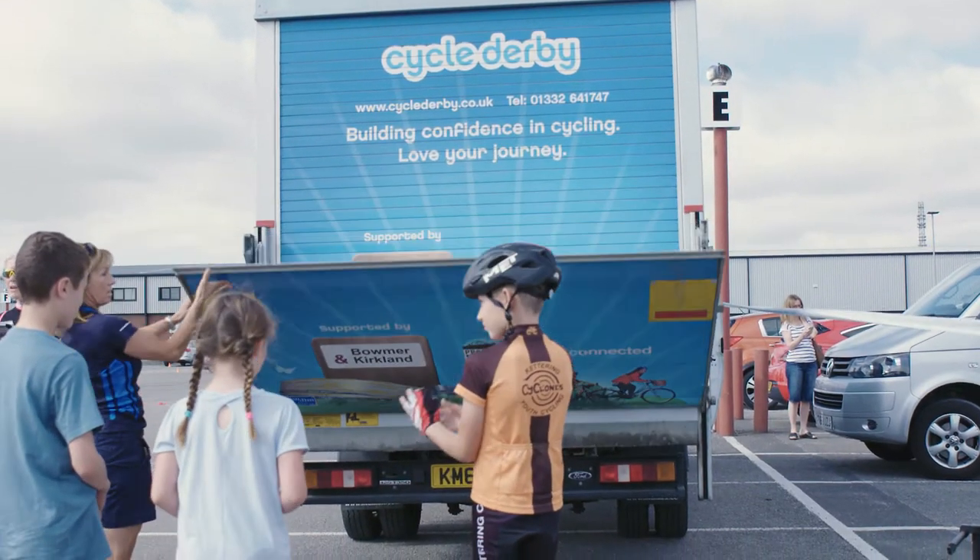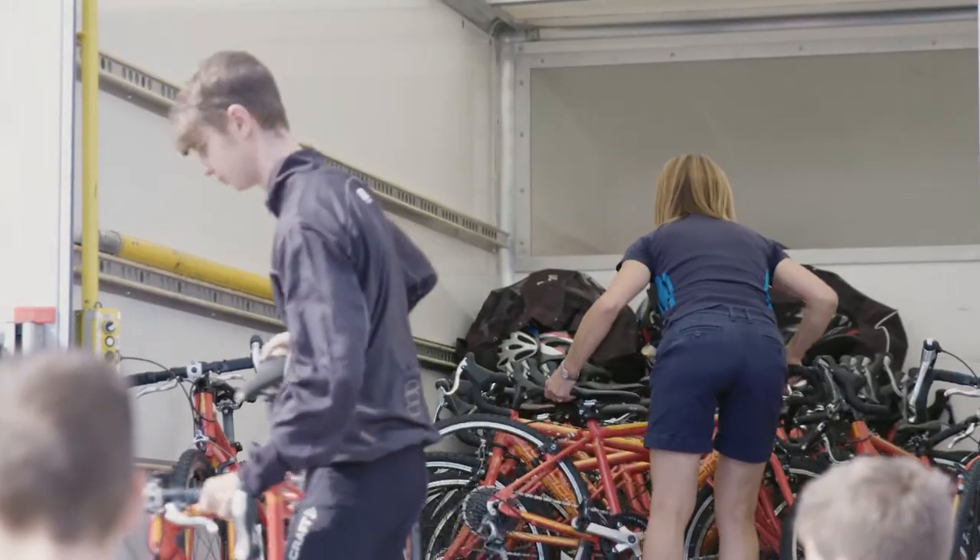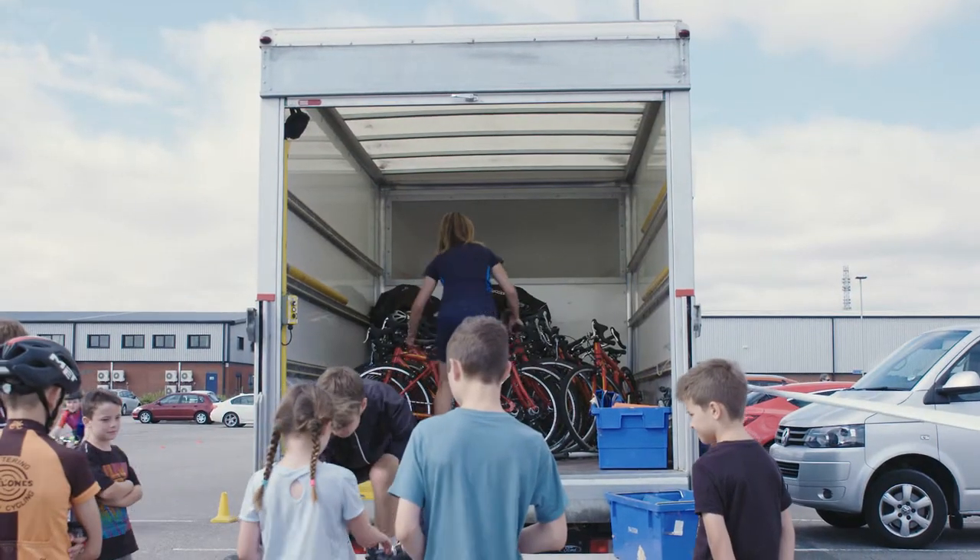The track days are days that we offer in the school holidays. They run from ten till three o'clock.